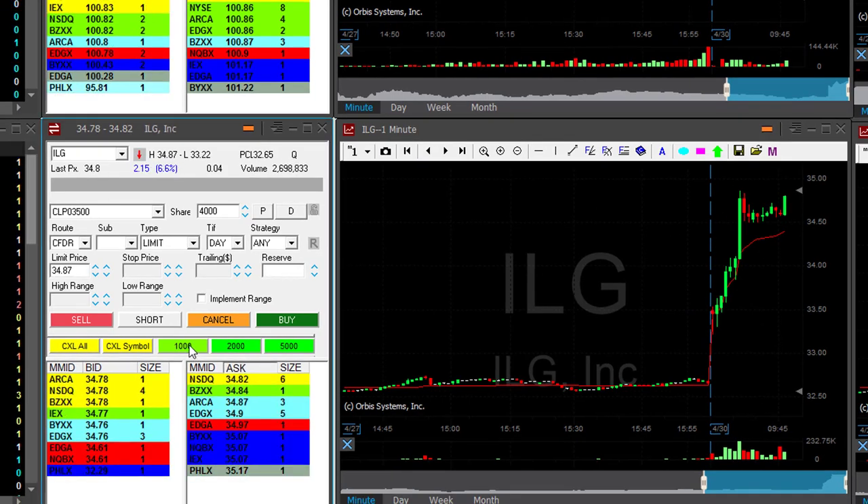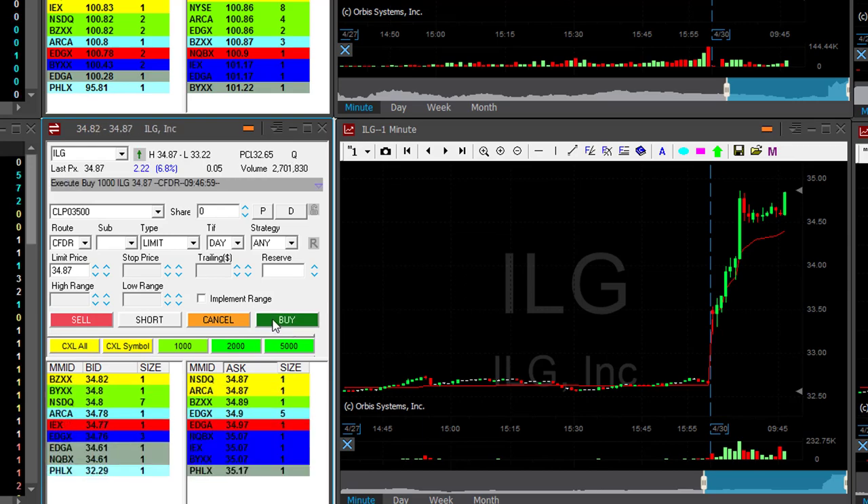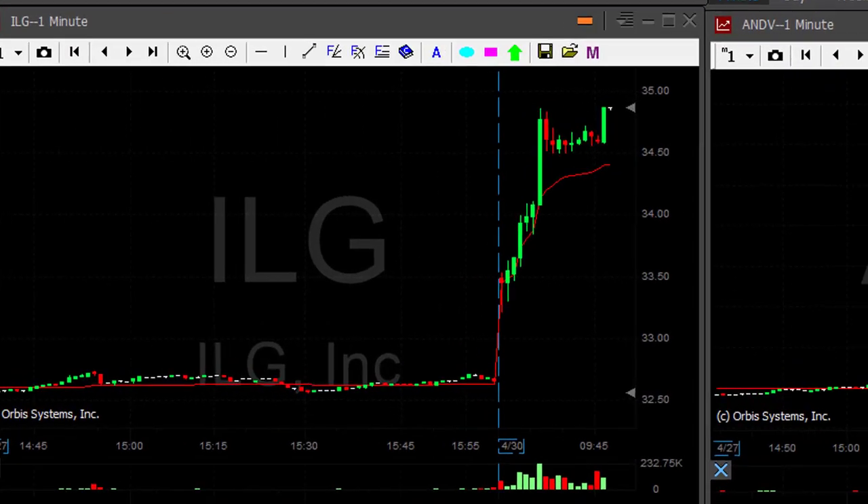ILG is up 6% — I'm going to go long. I missed it a bit, wanted to go long like 10 cents earlier, but it's still okay. It's a big mover. I need it to sit over $35.